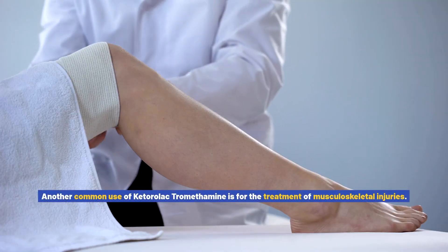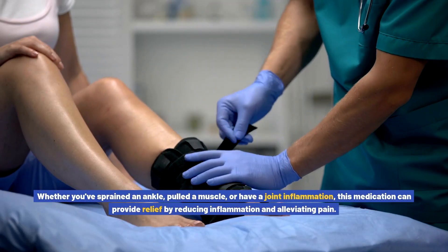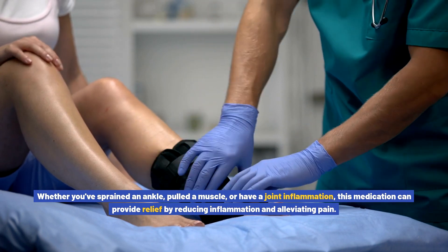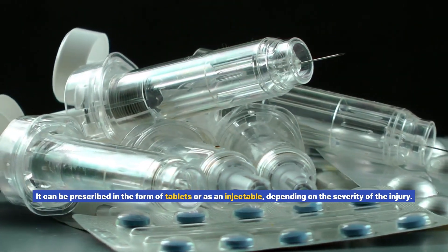Another common use of ketorolac tromethamine is for the treatment of musculoskeletal injuries. Whether you've sprained an ankle, pulled a muscle, or have joint inflammation, this medication can provide relief by reducing inflammation and alleviating pain. It can be prescribed in the form of tablets or as an injectable, depending on the severity of the injury.